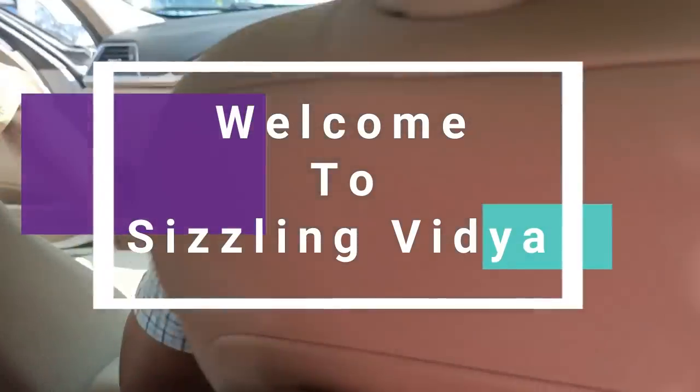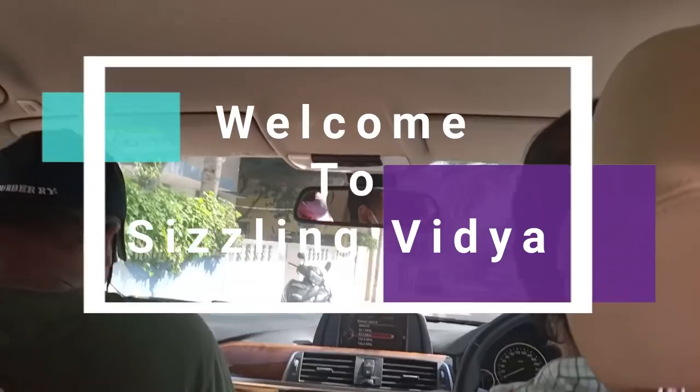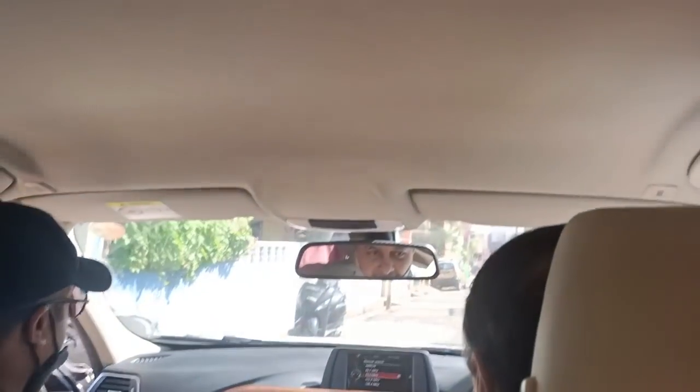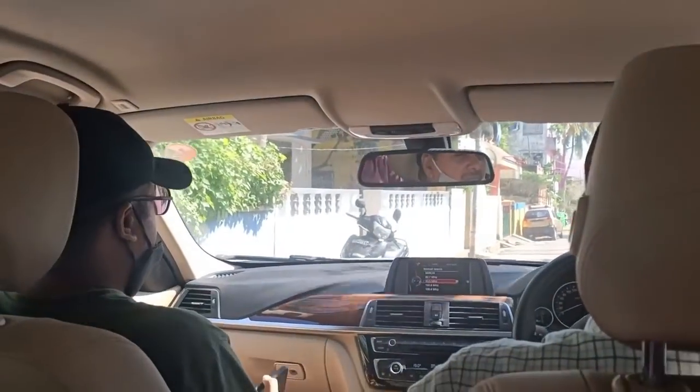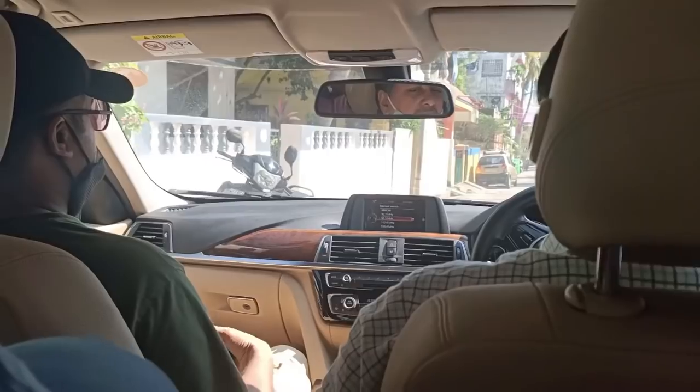Hi guys, welcome to Sizzling Vidya YouTube channel. As you all know, I've been doing vlogs of late as I'm in Pondicherry. So this is also going to be an interesting beach vlog, so stay tuned until the end.